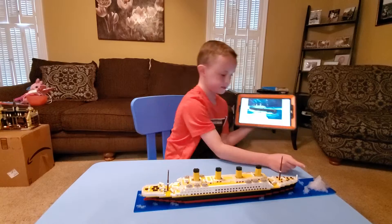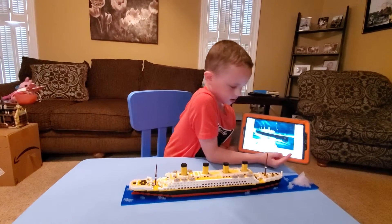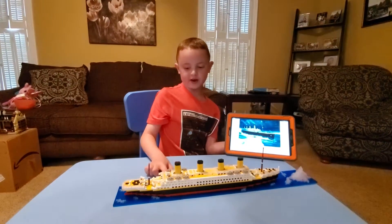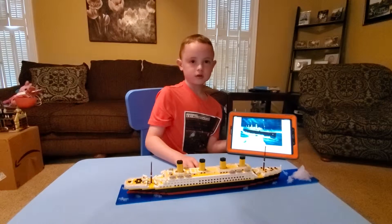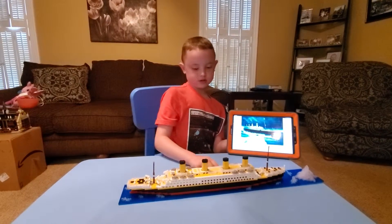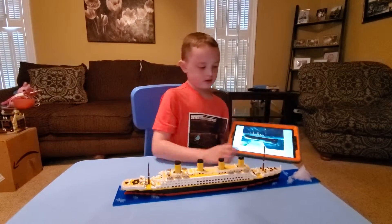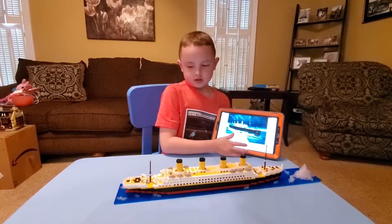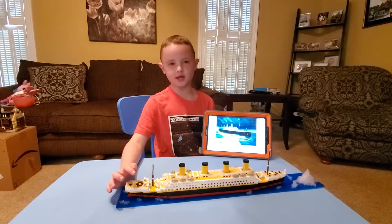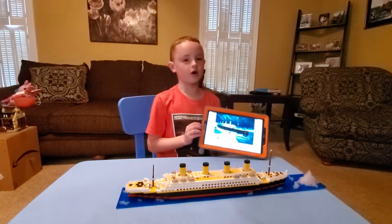Here we got one of the main parts of the story — the iceberg right there. Some people thought the theory of the Titanic was that there was a fire in the hull. I don't really know how to pronounce it, but there actually was a fire in the hull. The Titanic had two sisters named HMHS Britannic and RMS Olympic.